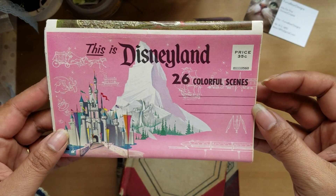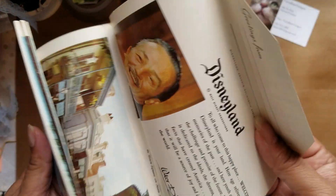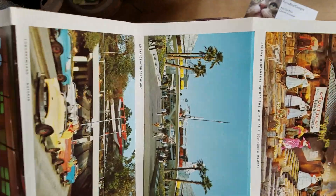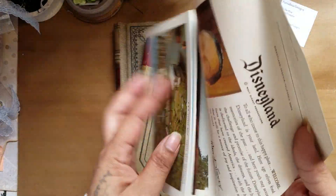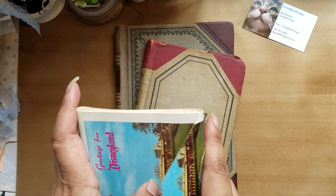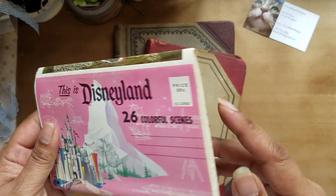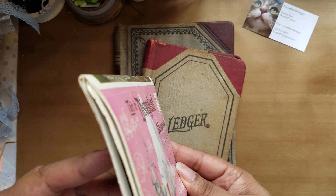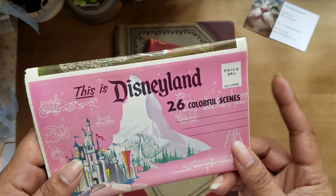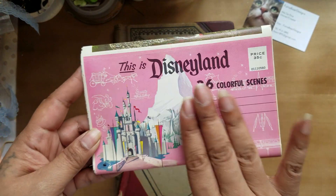I found this — the Disneyland one was fun. It's 26 colorful scenes and it is vintage. It opens up and gives a little history and then shows different parts of the park. As I open all this stuff, it smells really vintage — kind of like a library. I'm not really into Disney-themed journals so I might just put this in my Etsy for somebody who wants it.